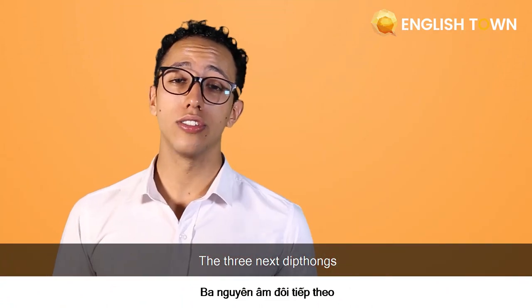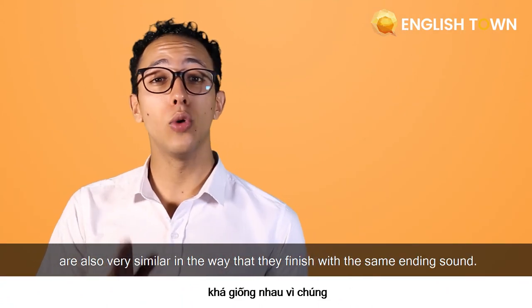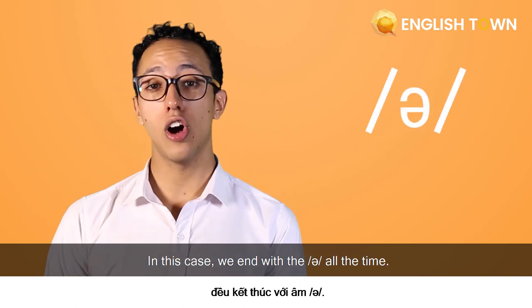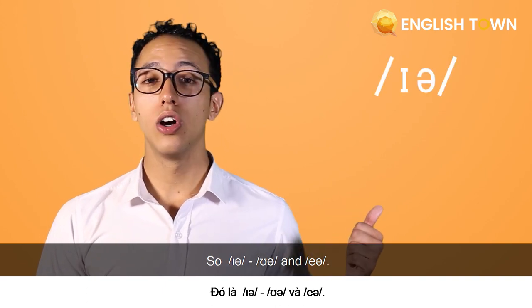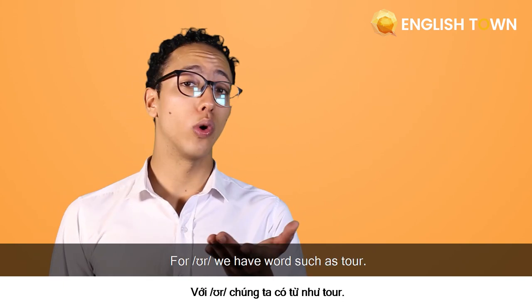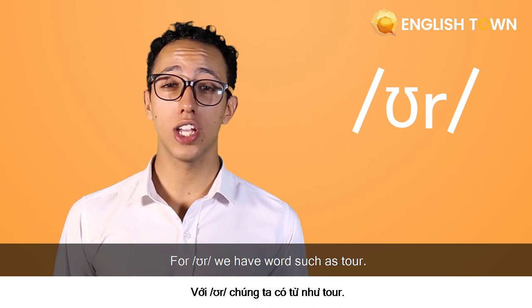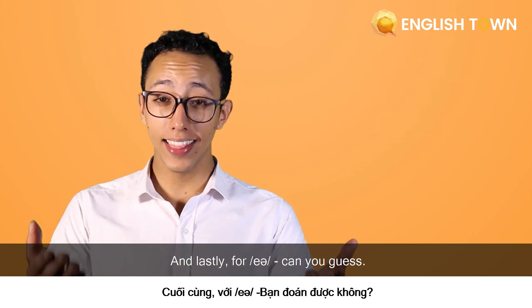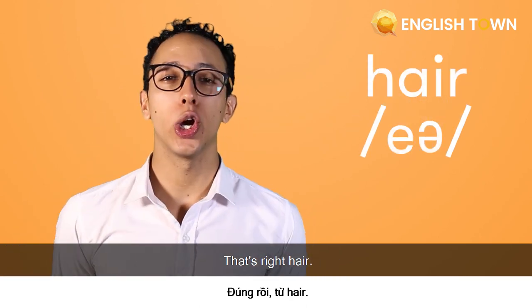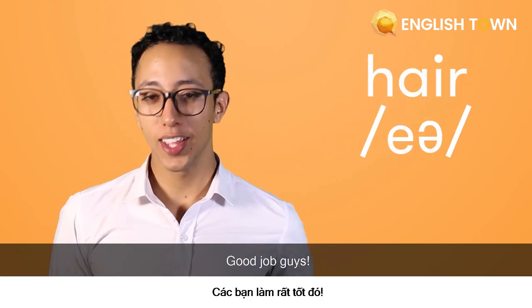The next three diphthongs are also very similar in that they finish with the same ending sounds — in this case we always end with a 'uh.' So: 'ear,' 'ua,' and 'air.' In 'ear' we have words such as 'beer' and 'here.' For 'ua' we have words such as 'tour.' And lastly for 'air' — can you guess? That's right: 'hair.' Good job, guys!